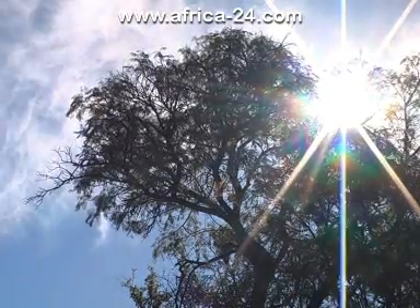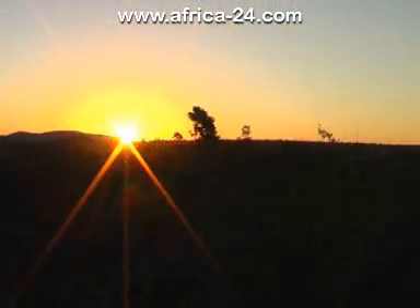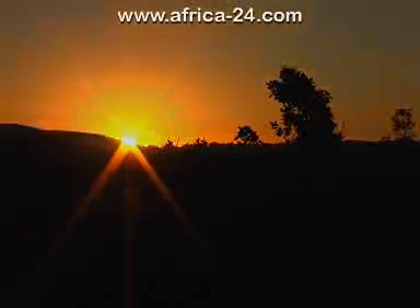Zwartkloof Private Game Reserve, where Phase 2 is now selling, is the ideal getaway from the hustle and bustle of big city life.